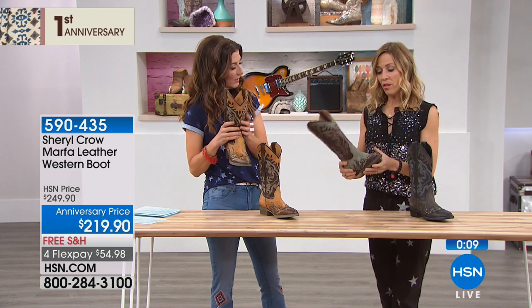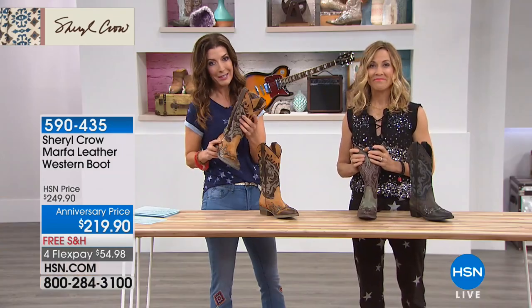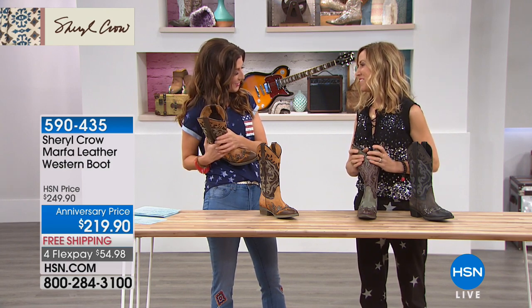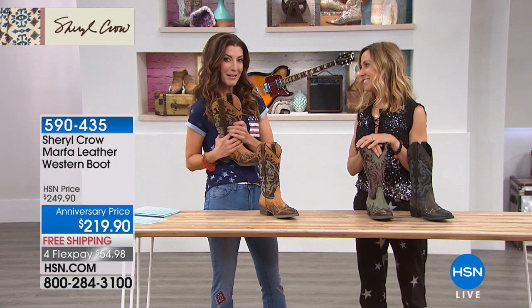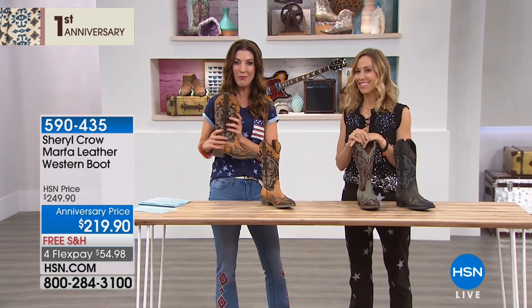These are made well enough that they should hold their shape — just wear them with love. Wear them and rock them just like Cheryl Crow would want you to do. Cheryl's been so much fun having in the studio. Check out her collection online, and have a great summer. Next up is chef Wolfgang Puck.